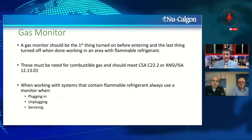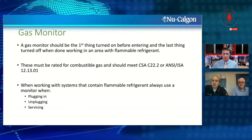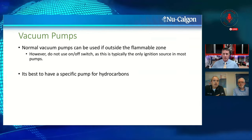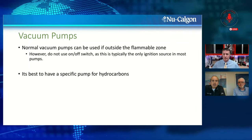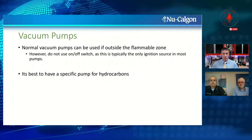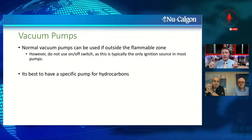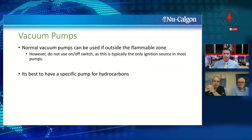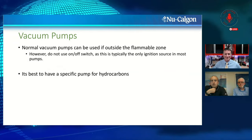For vacuum pumps: normal vacuum pumps can be used outside the flammable zone, however best practice is to have a specific pump designed for hydrocarbons. We're seeing tool manufacturers step up in this arena — traditional equipment being recertified and reconstructed for A3 purposes. The key is being aware of what you're working on and what your tools are capable of — taking care of everybody in the supply chain.